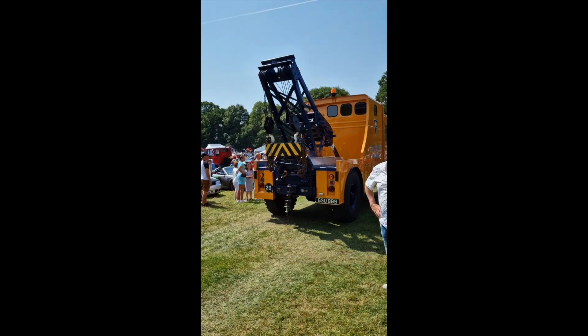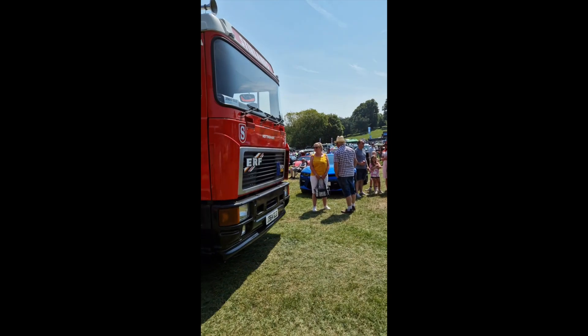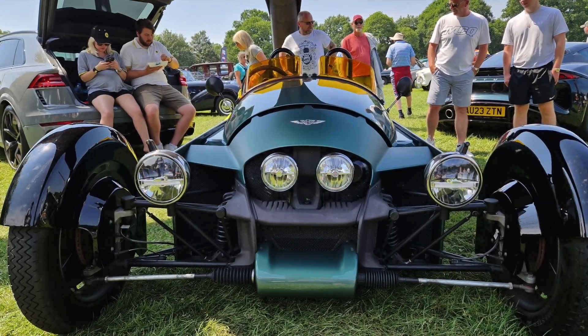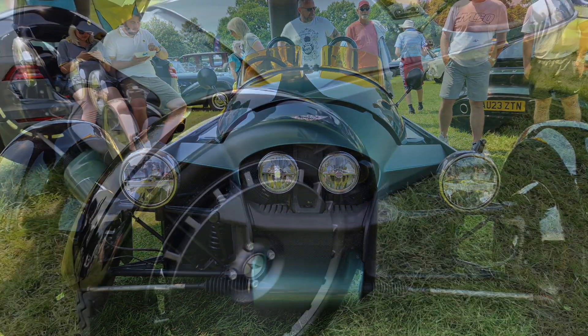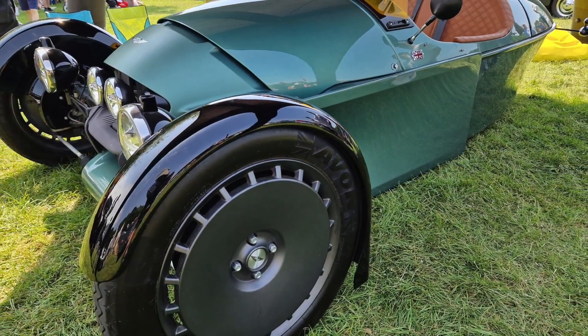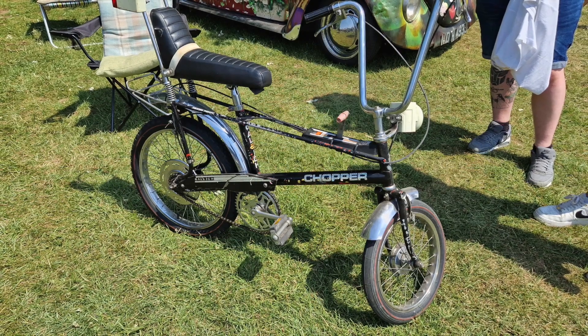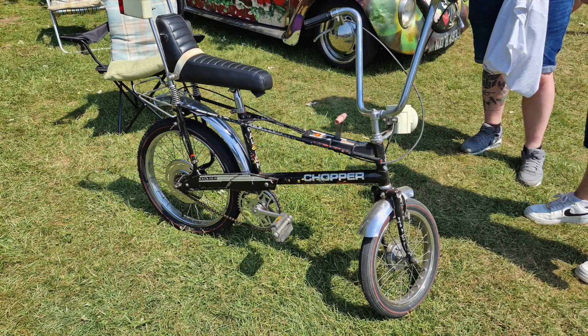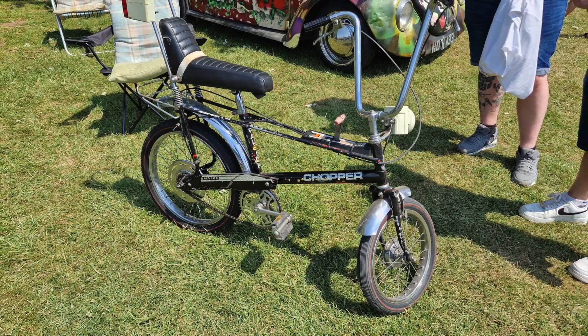And now we're getting around to some more photos. So the first one is going to be a Morgan — a three-wheel Morgan. Beautiful thing that this is. And then we have a chopper — a devil member chopper. I used to have one. I used to ride around the village on one.